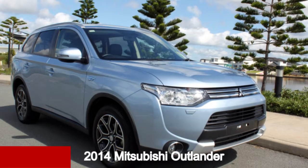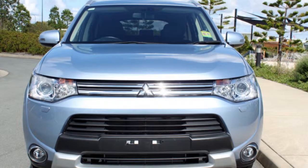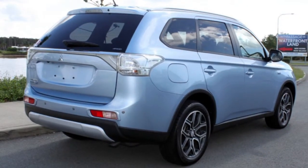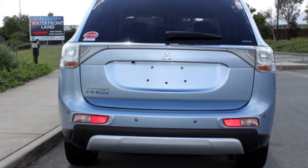Take a look at this 2014 Mitsubishi Outlander. This Outlander has an efficient 2.0-litre engine and a smooth shifting automatic transmission. The attractive blue exterior is complemented by its stylish interior.